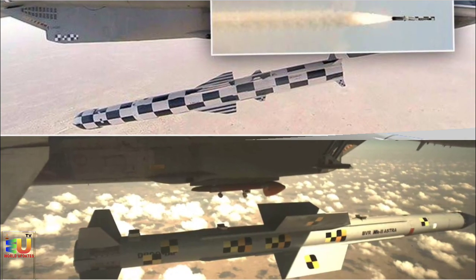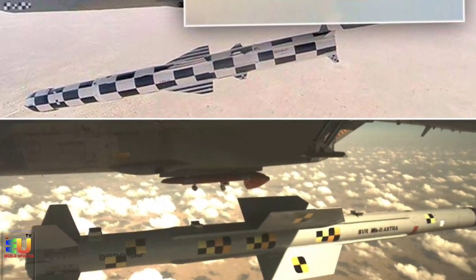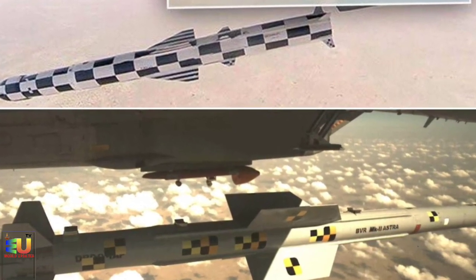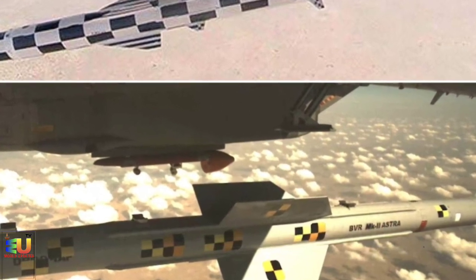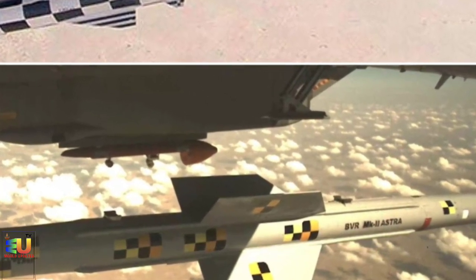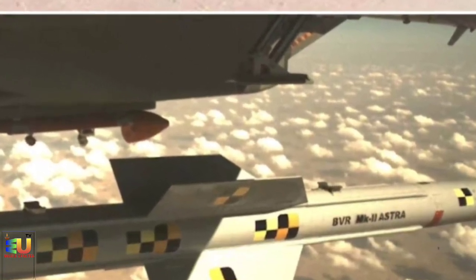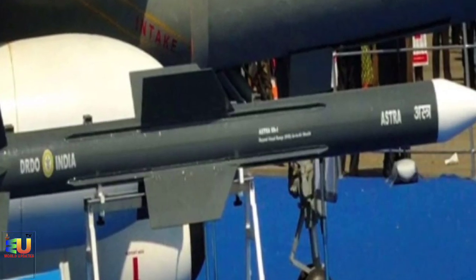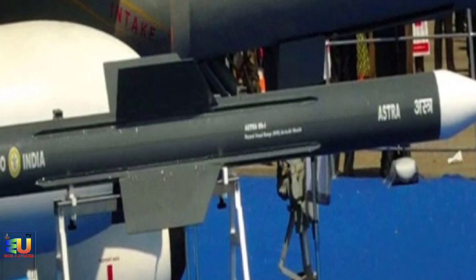Carriage trials were carried out in 2009 and 2013 on Sukhoi Su-30 MKI. In May 2014, it was fired for the first time in air. On March 18, 2015, it successfully performed a maneuver of up to 30 km while engaging the target. The missile was fired in public during the Iron Fist 2016 exercise from a Sukhoi Su-30 MKI.